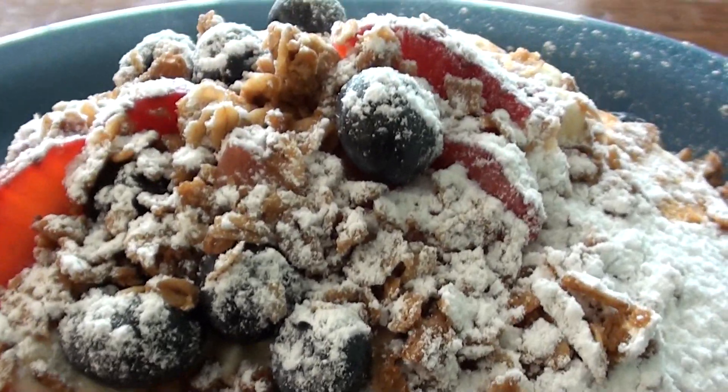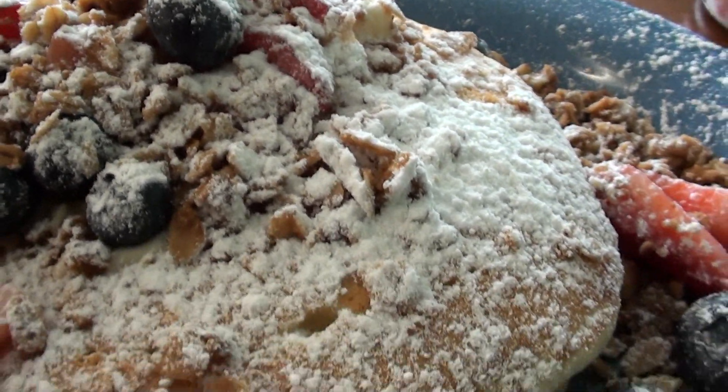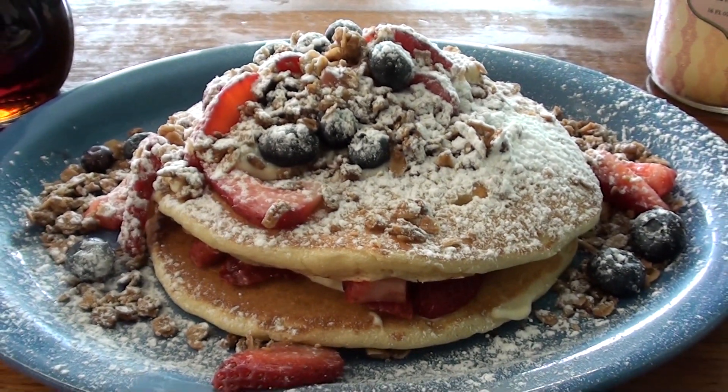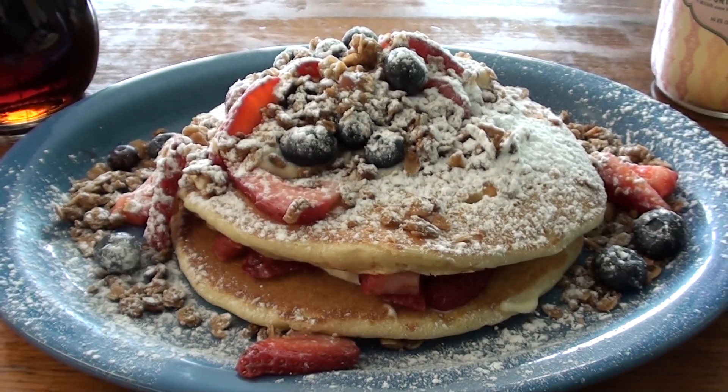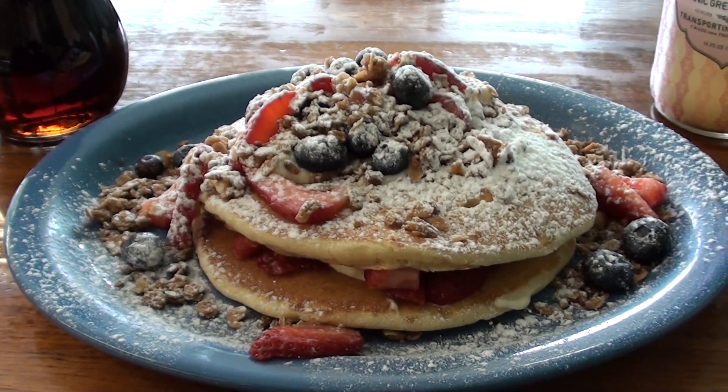The portion size, typical of America, was enormous. They're actually an incredibly good deal, and they were very, very good pancakes, although probably a week's worth of calories. Well, there it is, everyone. I hope you've all enjoyed this. Thank you for joining me, and I will catch you all next time.